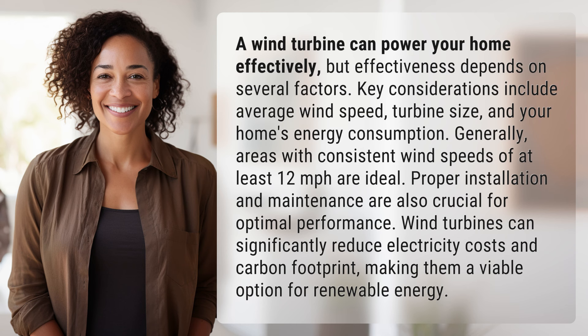Wind turbines can significantly reduce electricity costs and carbon footprint, making them a viable option for renewable energy.